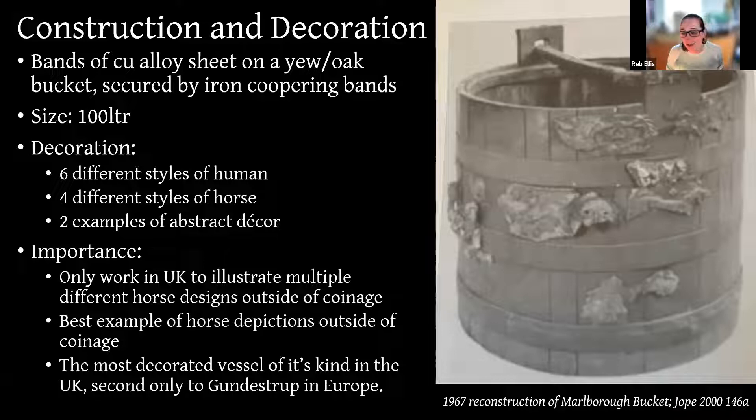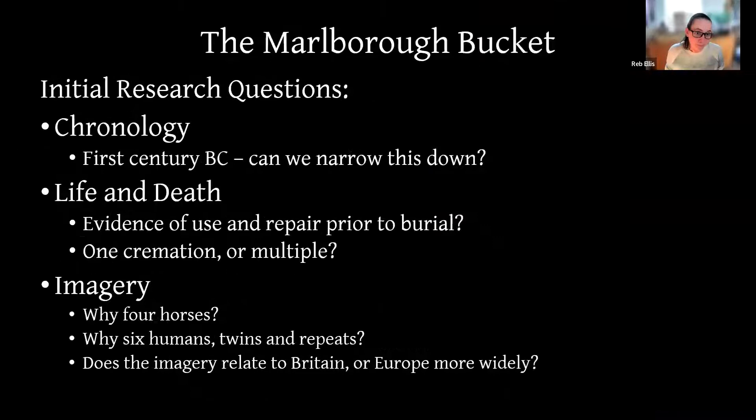The bucket is unusual for being so large — calling it a vat might be more appropriate. Other buckets such as Baldock, Alchem, and Aylesford are about 12 litres in capacity; the Marlborough Bucket is a hundred litres. It is the only artwork in the UK showing multiple different types of horses on the same artifact outside of coinage, generally the most figuratively decorated piece in the UK, and the best example of horse depictions outside of coinage. It is the second most decorated vessel of its kind in Europe, second only to the Gundestrup Cauldron.